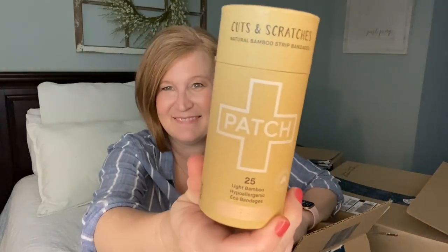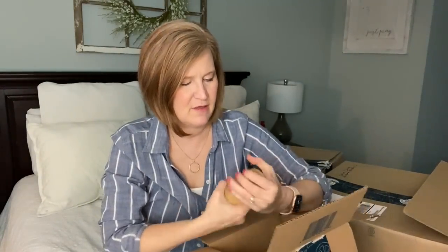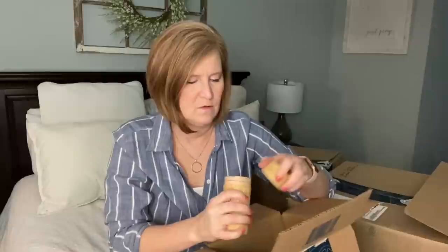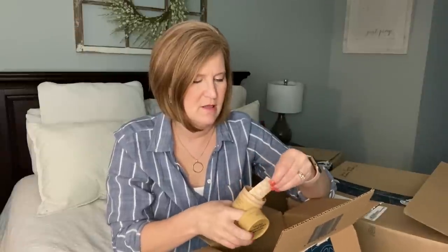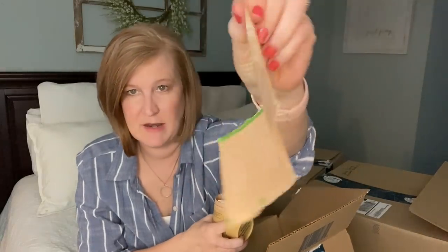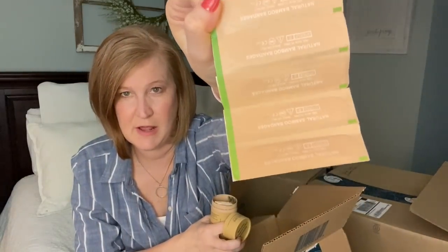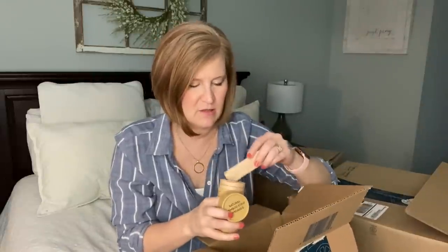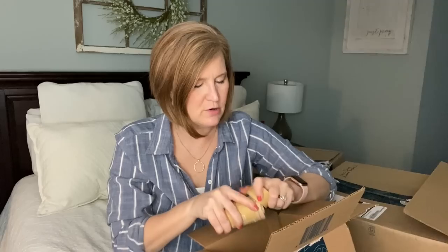Next, something new: these are band-aids made out of bamboo called Patch. There are 25 in the container. I know a lot of people are allergic to latex, so I thought these would be great — they come all in one pack. I grabbed those because I was going through my medicine cabinet and we were low on band-aids.